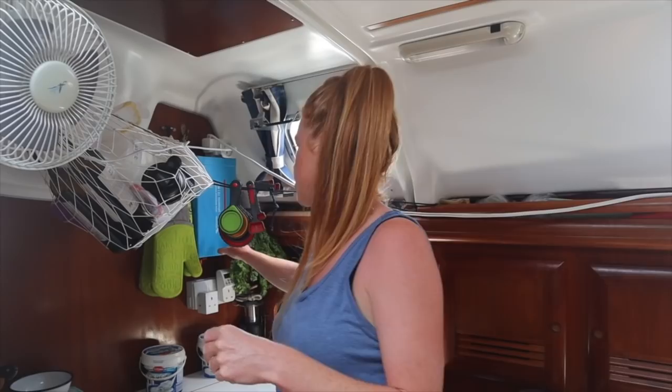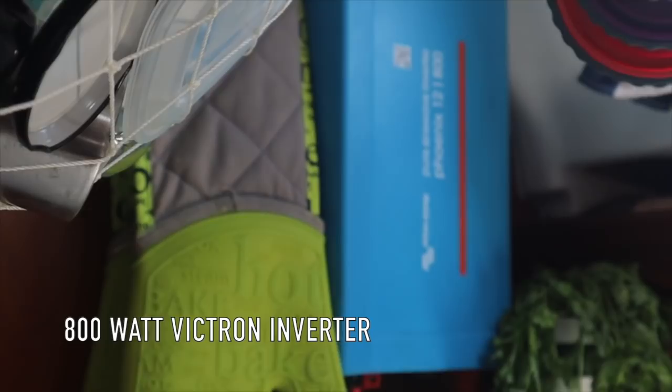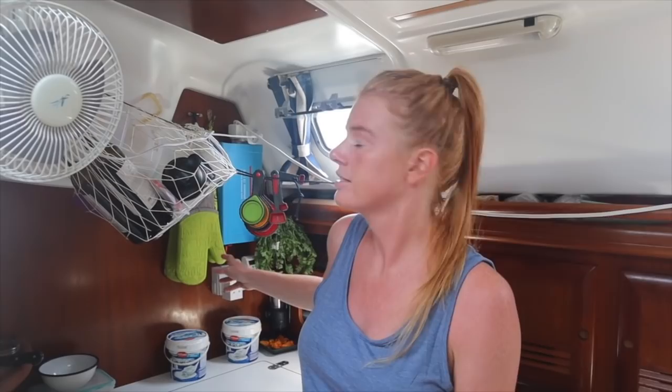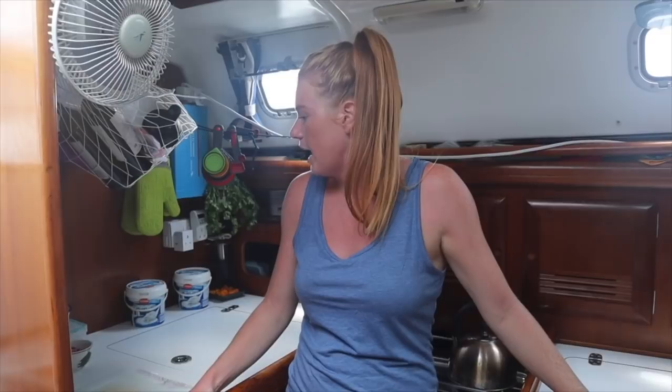Also in the galley is the inverter, which is on the other side of the deep locker. It converts energy from the batteries into 240 volts so we can use it for appliances. We have a clip-on fan plugged in, great for cooking in the heat, and an extension cord running to the saloon for charging cameras and laptops. It's only 800 watts, so no hair dryers, hair straighteners, or kitchen appliances like blenders, but it means we always have power on the boat.